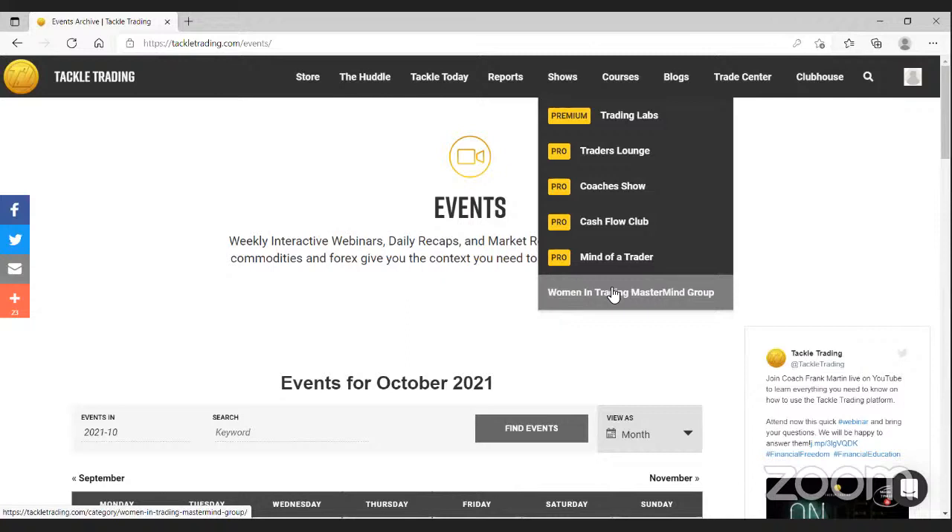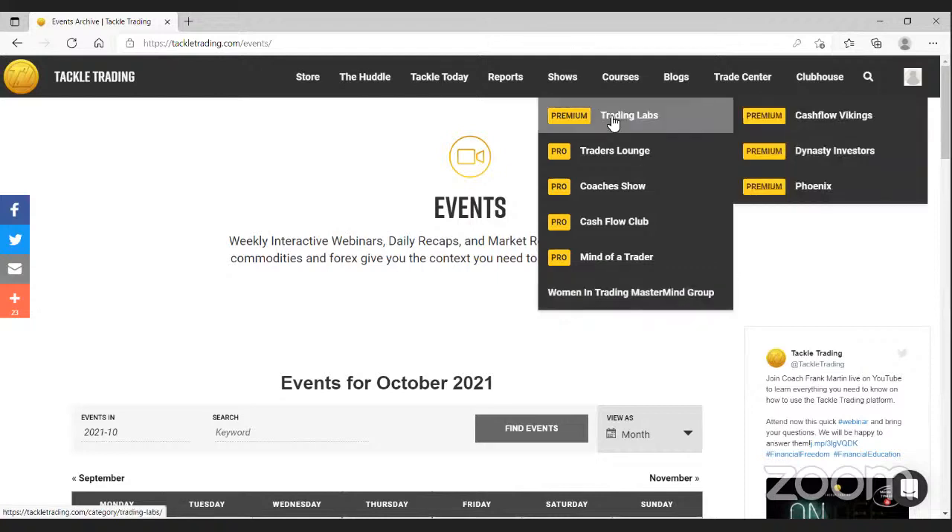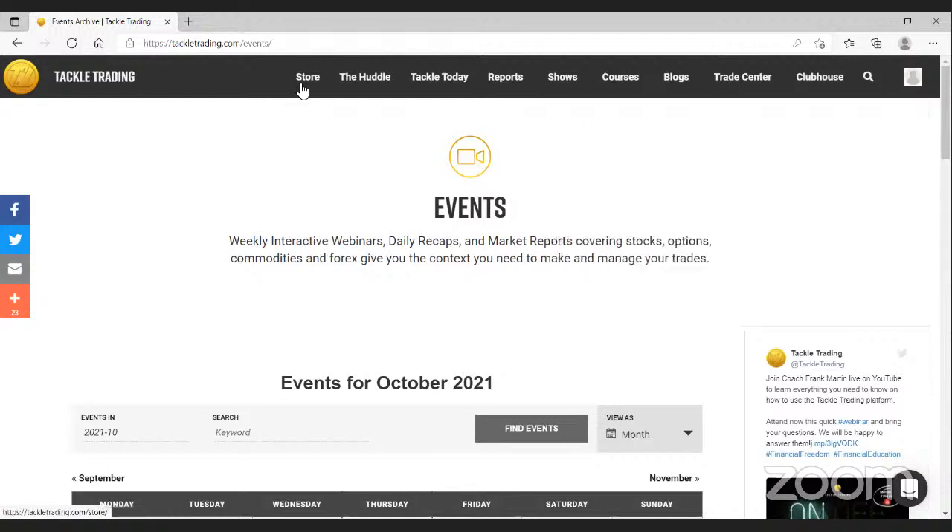On Monday nights we do our onboarding here on our YouTube channel, walking people through the website — folks new to us or checking us out for the first time. We've also recently added Trading Labs, which are a premium subscription service not part of the pro membership. We have three different labs with Coach Mark, Coach Emily, and Coach Tyler. They get together with their team each week in a meeting and stay connected throughout the week in a private Discord server. For more information you can click the link, go to the store, or email team at tacklrtrading.com.